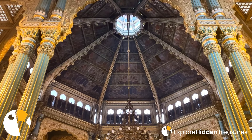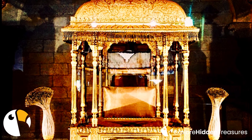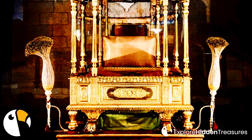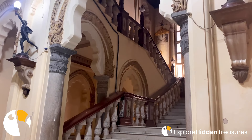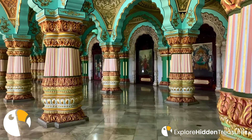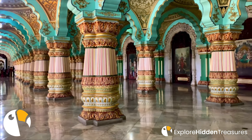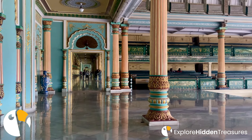Your visit to the Mysore Palace is a journey through time, an exploration of a bygone era when royalty thrived and art flourished. It's an opportunity to witness the grandeur of a kingdom and the enduring legacy of a royal family. As you stand before this architectural masterpiece, consider the mark you will leave on the ongoing tapestry of time. What story will you tell, and how will the splendor of the Mysore Palace influence you?